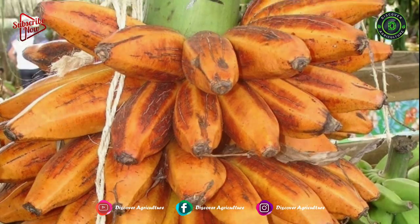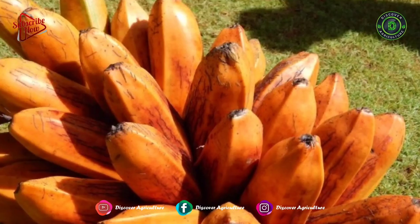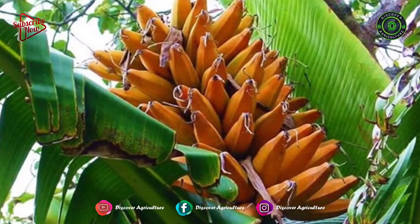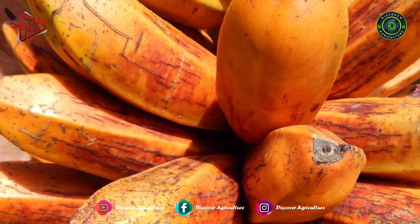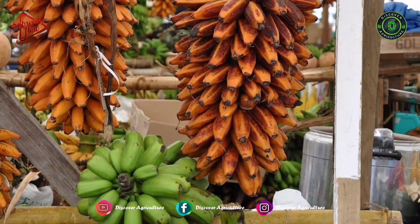Fahi Banana has orange to red skin, with yellow or orange flesh. It is considered more nutritious and delicious when boiled or baked. This variety is stated as unpleasantly astringent when eaten raw, as the fruit has a higher amount of starch and low sugar compared to other banana varieties.